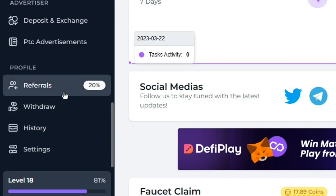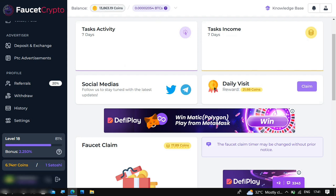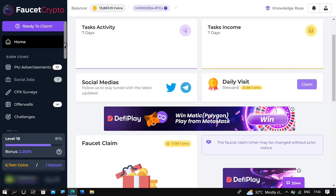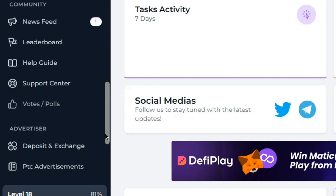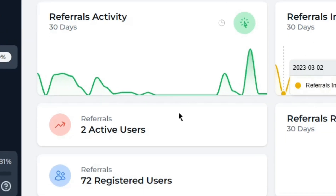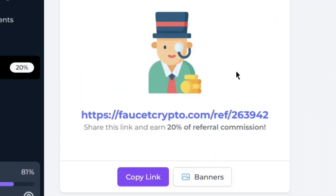There is also a referral earning system where you earn 20% from your referrals. On the dashboard, you can see the first and easiest way to earn every day. I currently have two active referrals out of 72 referrals I have made from this website. You can earn 20% of whatever your referrals earn. All you have to do is copy your referral link, give it to your friends, and start earning from them.